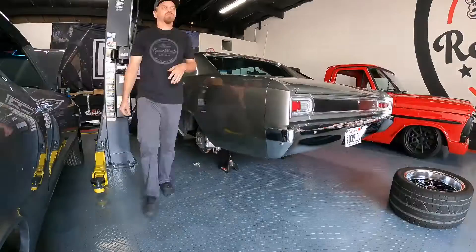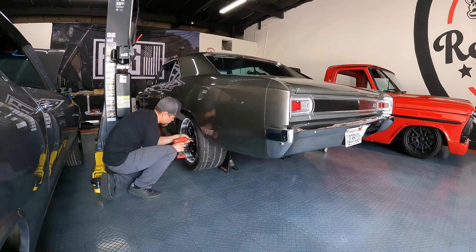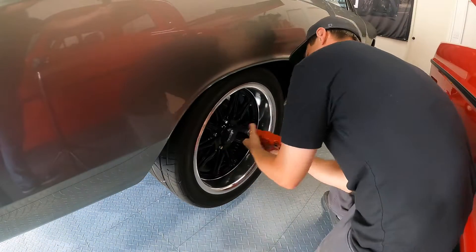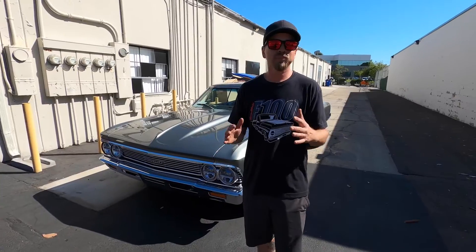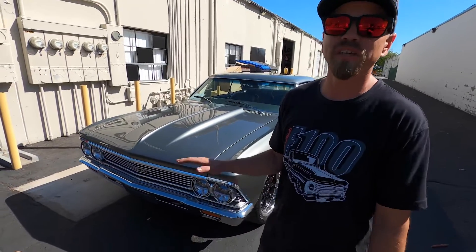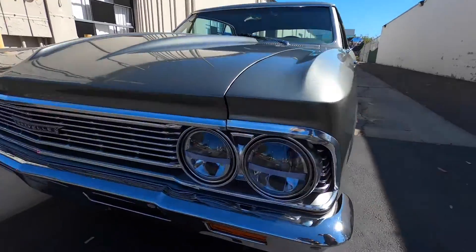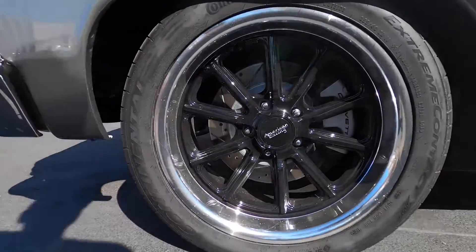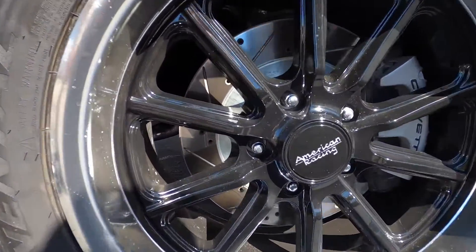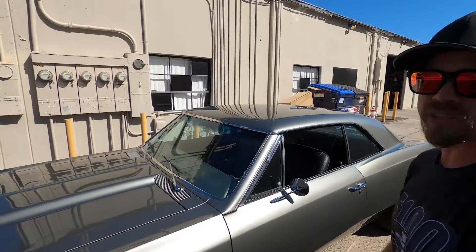Alright guys, we just wrapped up finishing a few little details on our next giveaway car — nothing major, just some finishing touches. We put some modern LED headlights in here and upgraded the wheel and tire package. Love working with American Racing, so we got some really cool wheels on there with the Continental Extreme Contact tires, so it rides really nice now.